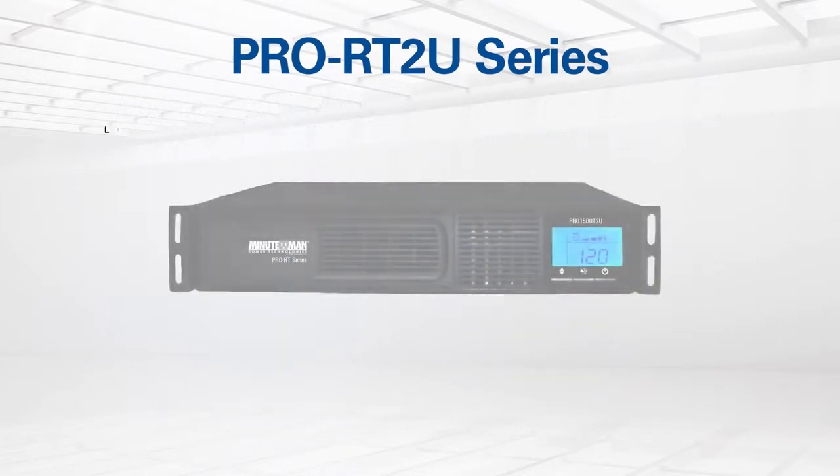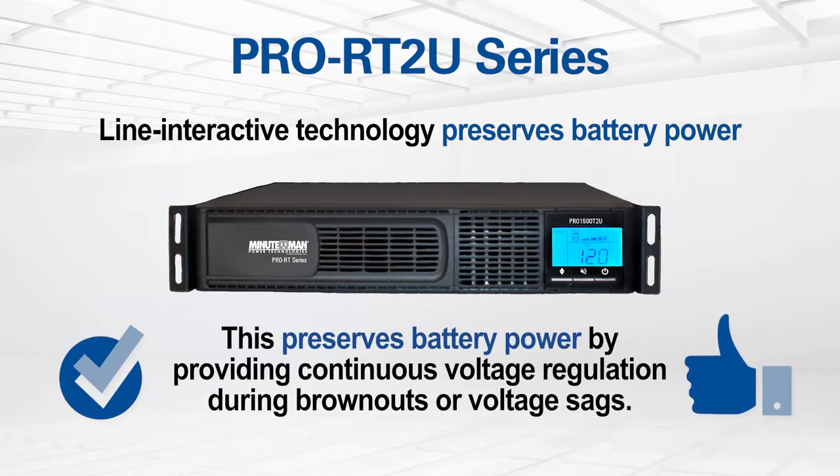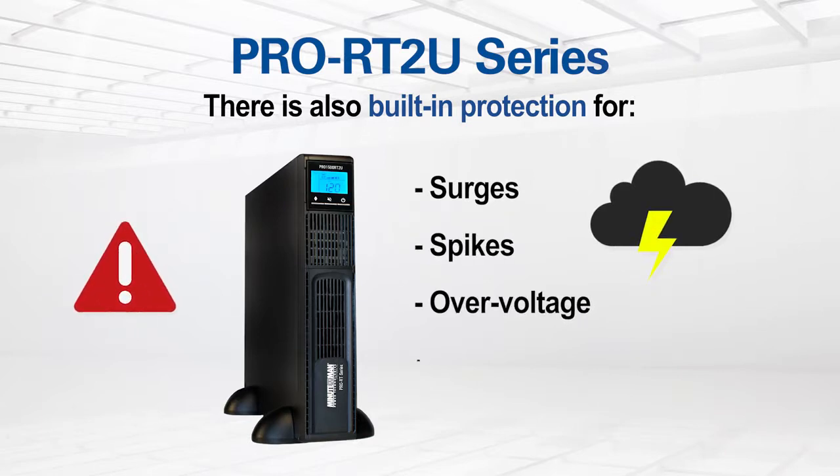These feature-rich UPSs incorporate line interactive technology that preserves battery power by providing continuous voltage regulation during brownouts or voltage sags. There is also built-in protection for surges, spikes, and other voltage conditions, along with battery backup when power fails.